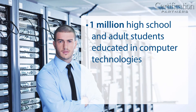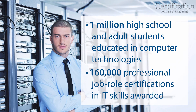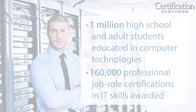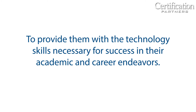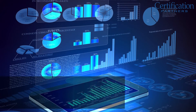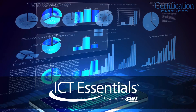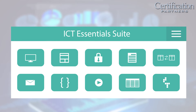We've educated more than one million high school and adult students in computer technologies, and we have awarded more than 160,000 professional job role certifications in IT skills. Now we have applied our years of IT training and certification experience to create a new technology education series — the Information and Communication Technology Essentials, or the ICT Essentials Suite.